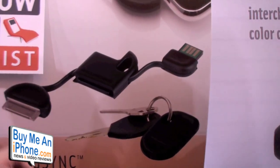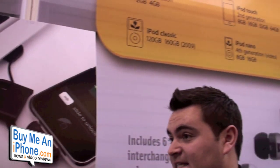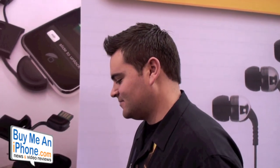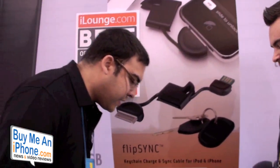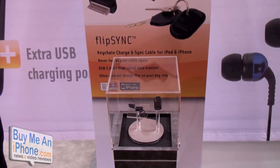It's USB 2.0 for the fastest possible data transfer. It'll retail for $19.99. We actually have two versions of the cable — the iPod and iPhone version, and then for digital cameras there's a micro and mini USB version too with two ends. So for gadget guys like us, you'd probably want both on your keychain. Really easy to use, perfect for your laptop and anything.